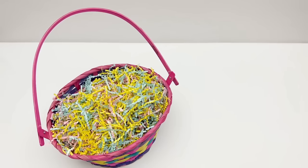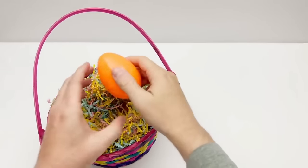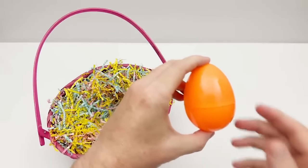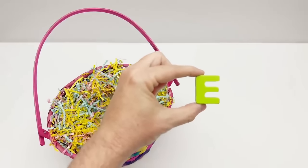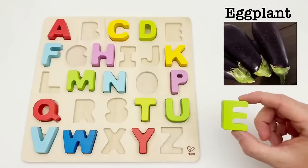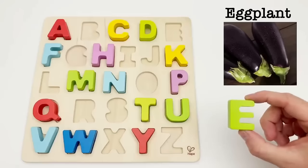Let's find our next egg. We have an orange egg. Let's see what letter is inside. It's the letter E. E is for eggplant. Eggplants are purple — they're usually used like a vegetable in cooking, but it's actually a fruit.